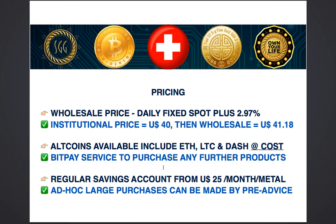You can also set up a regular savings account from just $25 a month per metal, either gold or silver, and accumulate at wholesale prices without paying any additional charges. If you wanted to purchase gold and silver randomly, just pre-advise our back office and you can put in larger amounts of money and buy gold and silver accordingly.